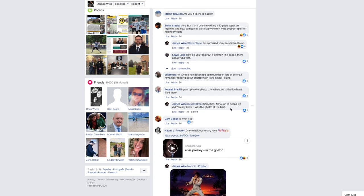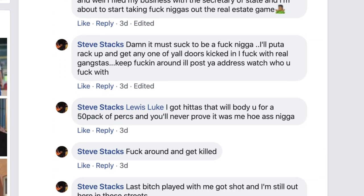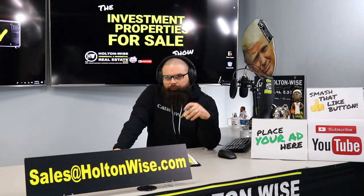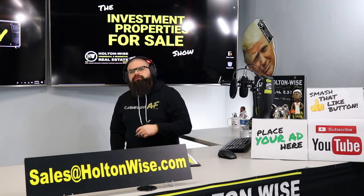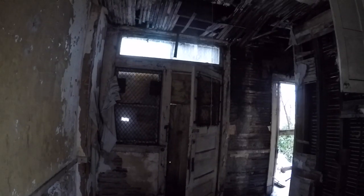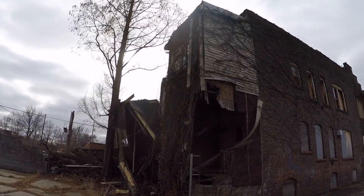In my Facebook thread a lot of people were going back and forth — we ended up having over 175 comments. A lot of people were providing some pretty solid input into the topic. So I wanted to take it out to you guys watching Holton Wise TV: what are your thoughts? Is it racist to call an impoverished neighborhood 'the ghetto'? Can you call an impoverished area 'the hood'? Pump those thoughts in the comments below — let's get a solid discussion going.